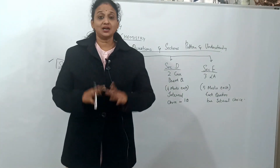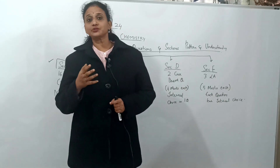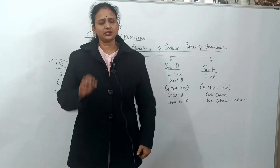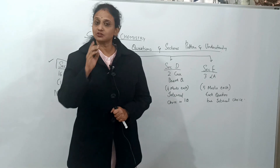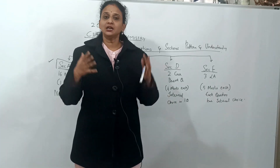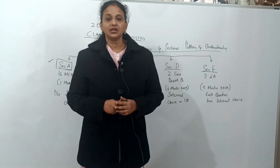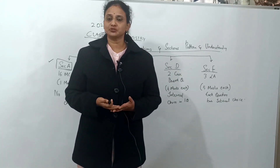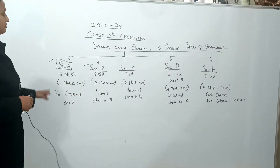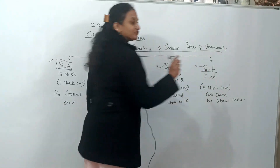Let's understand the 2023-24 pattern of the question paper — which questions will come in the board examination and which topics to concentrate on. The question paper has five sections: Section A, Section B, Section C, Section D, and Section E. The paper is designed so that every student can at least answer enough to pass.